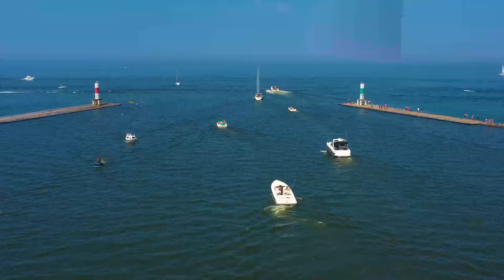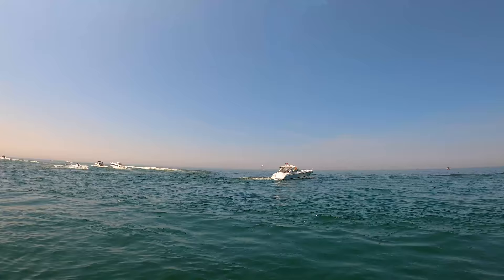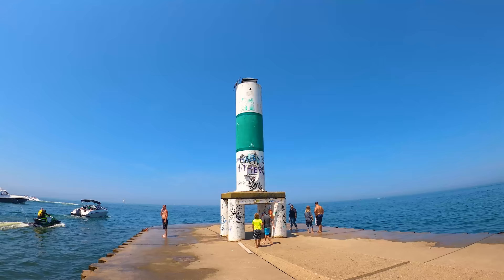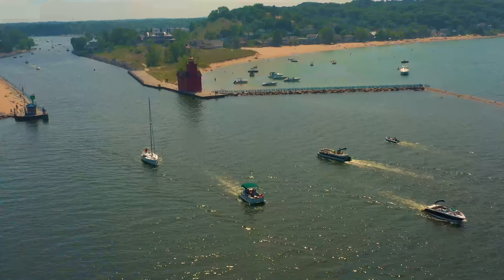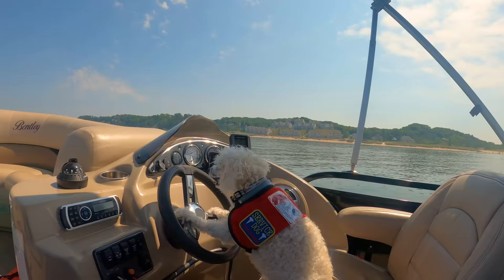If we continue across Lake Michigan to the southwest, we would be in Chicago in 95 miles. There are two ferries that go across Lake Michigan: the fastest is the Lake Express, which goes from Muskegon, Michigan to Milwaukee and takes two and a half hours; or the SS Badger, which goes from Ludington, Michigan to Manitowoc, Wisconsin, taking about four hours. Bella is going to drive the boat while I fly the drone and show you some of the beach.